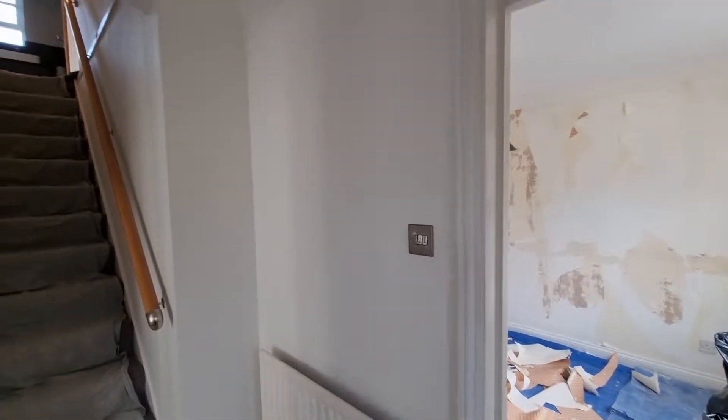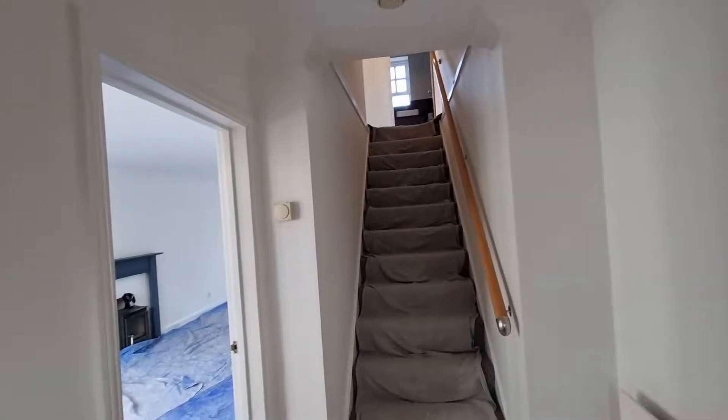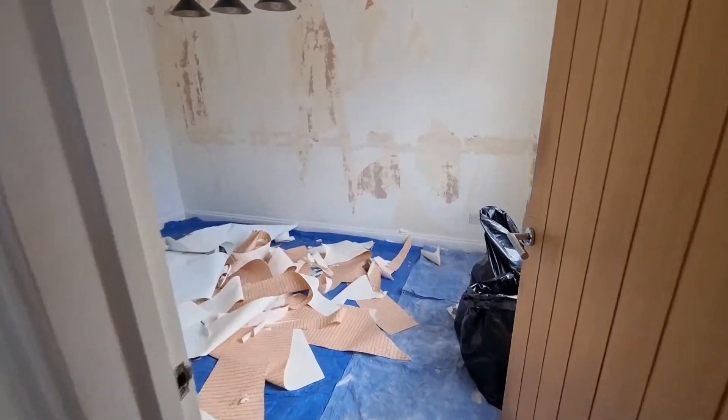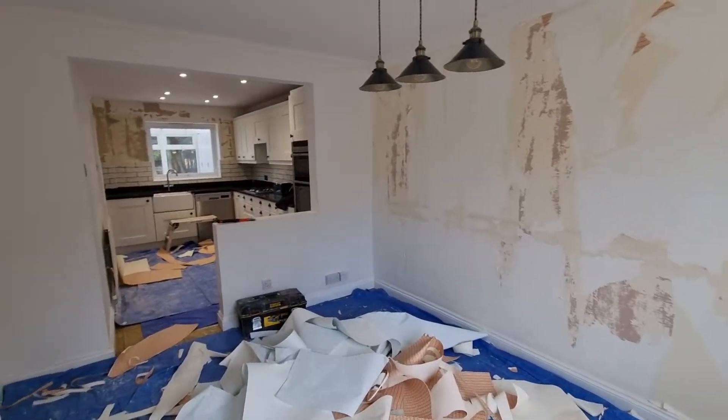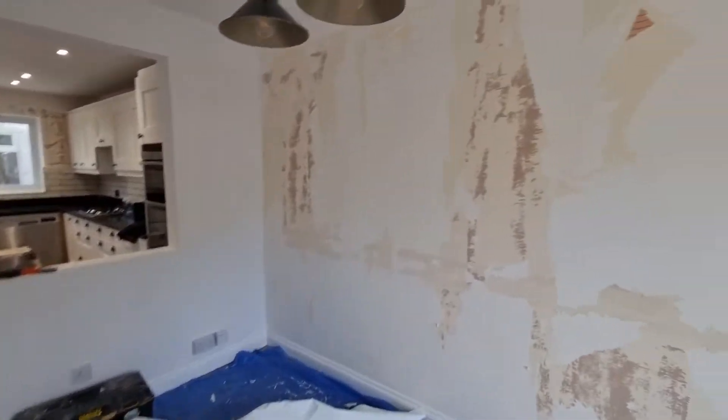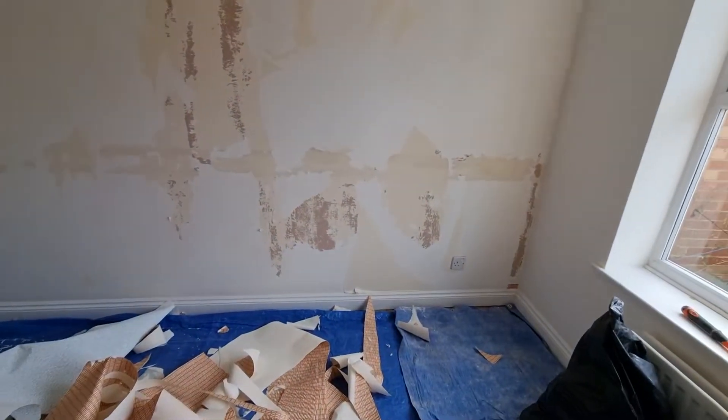Hello everyone, here we go — the new project, first of February 2022: decorating the full house, removing the wallpapers.